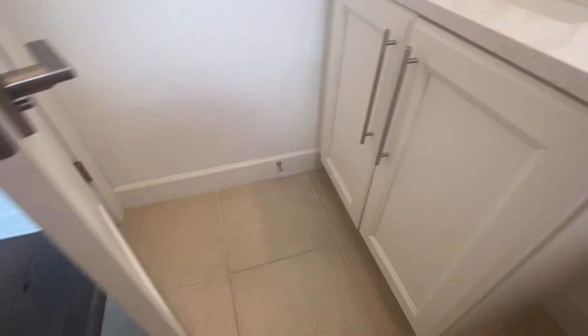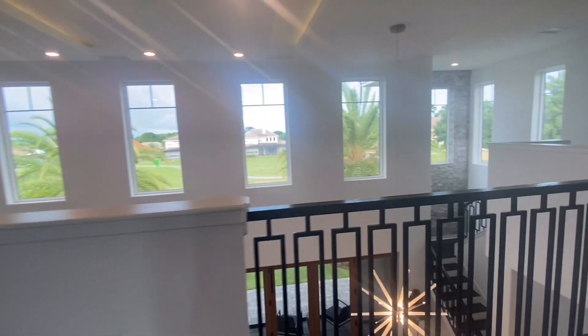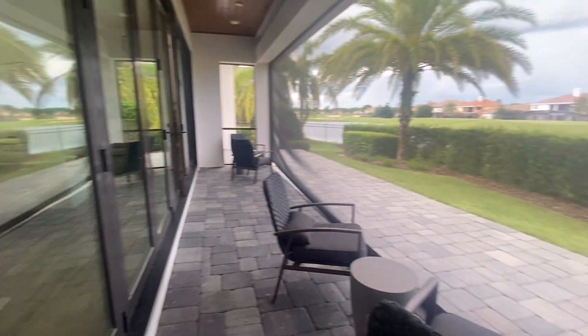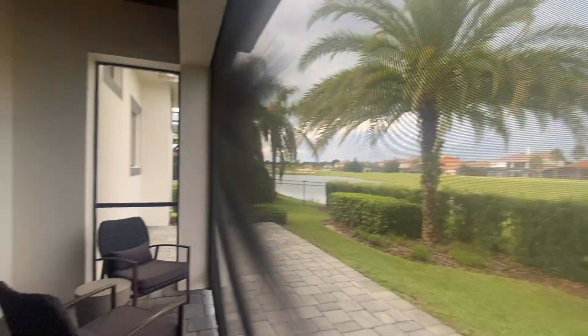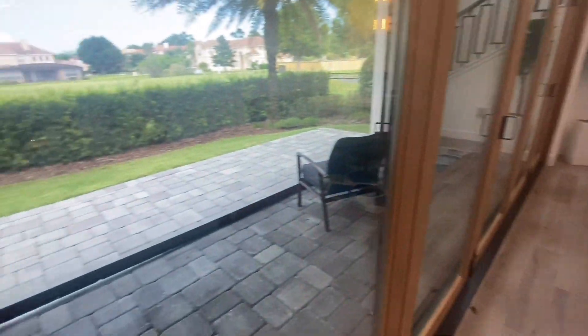The home prices for this model are starting in the mid $600,000 range without a pool. For the three-bedroom version of this model, they're actually starting from $550,000 without a pool. The model home has views of the lake in the community; however, most of the homes will actually have views of the golf course in their backyard.